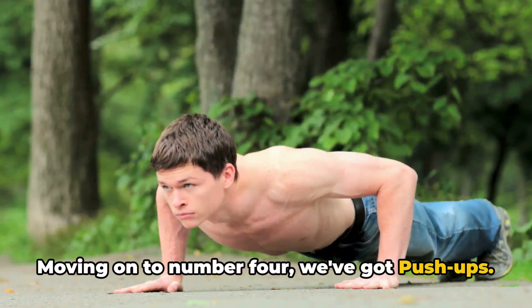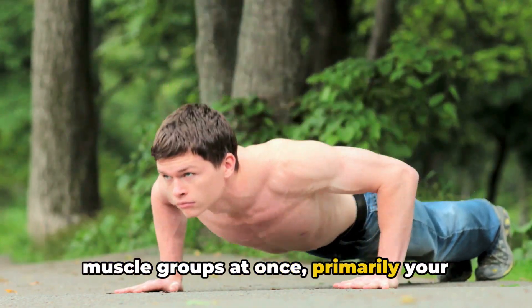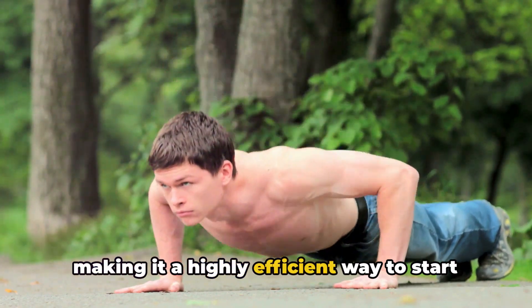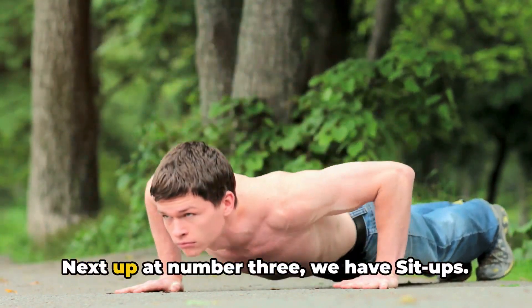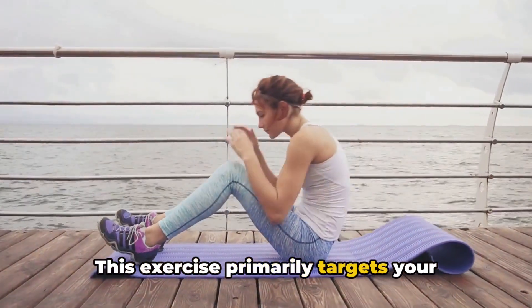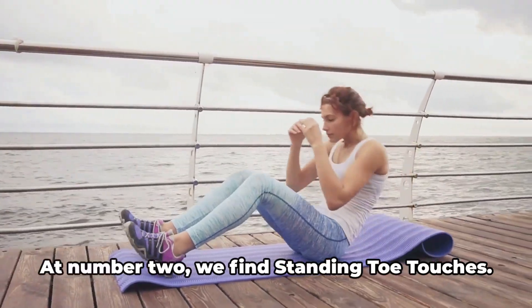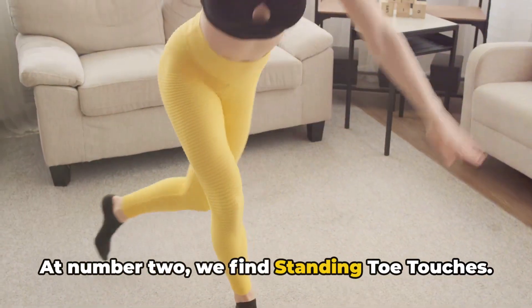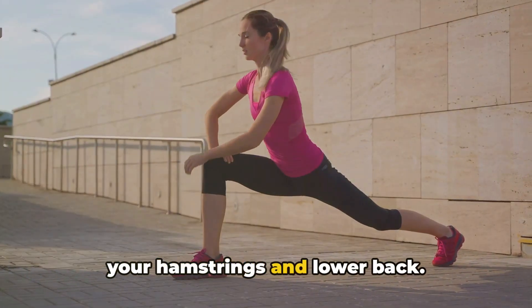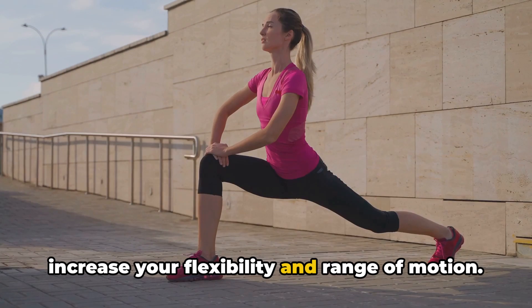Moving on to number 4, we've got Push-Ups. This compound exercise works several muscle groups at once, primarily your chest, shoulders, triceps, and core, making it a highly efficient way to start your day. Next up at number 3, we have Sit-Ups. This exercise primarily targets your abdominal muscles, helping you build a strong, stable core. At number 2, we find Standing Toe Touches. This exercise is a great way to stretch your hamstrings and lower back — a simple but effective way to increase your flexibility and range of motion.